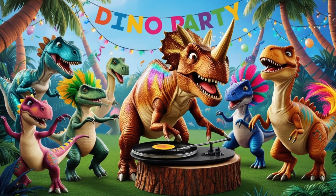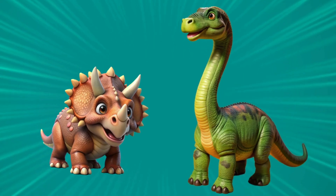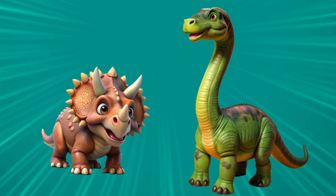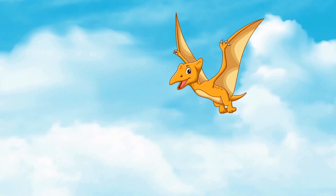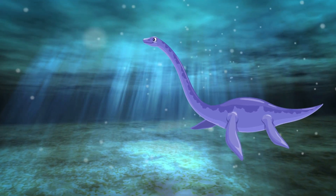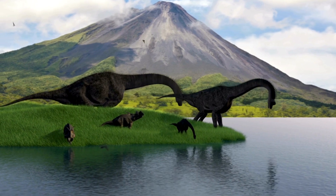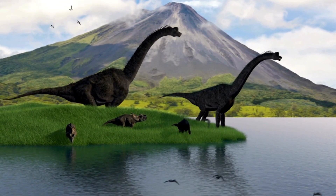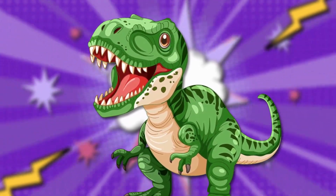Dino stomp, stomp, stomp, stomp, stomp — big and strong, they never stopped! Triceratops had horns of three. Brontosaurus was tall as trees. Pterodactyl flew so high. Plesiosaurs swam slowly by. Dinosaurs, both big and small, roamed the earth one and all. T-rex stomped through ancient lands with big, strong legs and tiny hands.